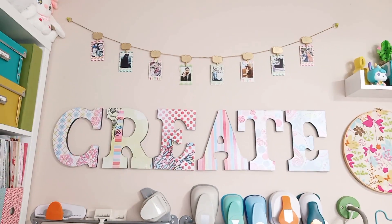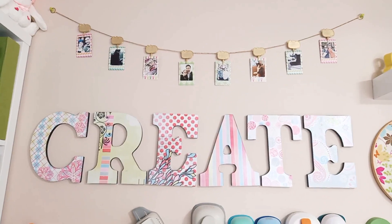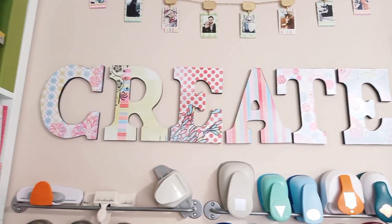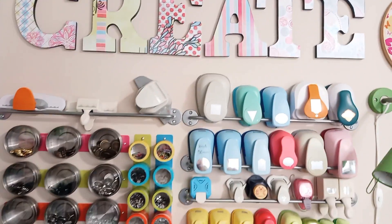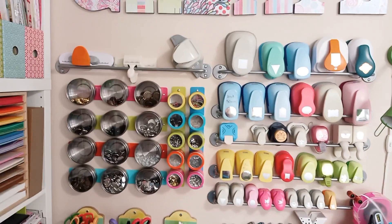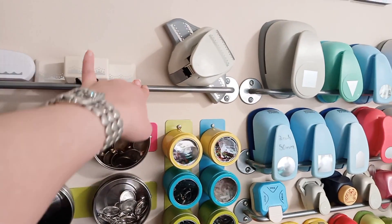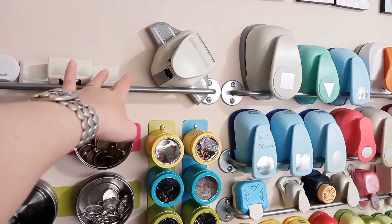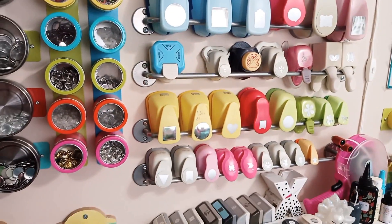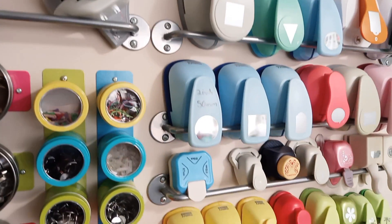Over here I have my Polaroid chain that I've had for a long time — I actually need to switch out some of those pictures. My Create sign is starting to fade; I made it about 10 years ago so it's about time to recover it with some paper and give it a new lease on life. This area is what I got asked the most about. These are racks from Ikea meant for hanging knives — they're perfect for punches. I've got quite a few for all of my lever punches, and they prop right up against the wall and out of the way.